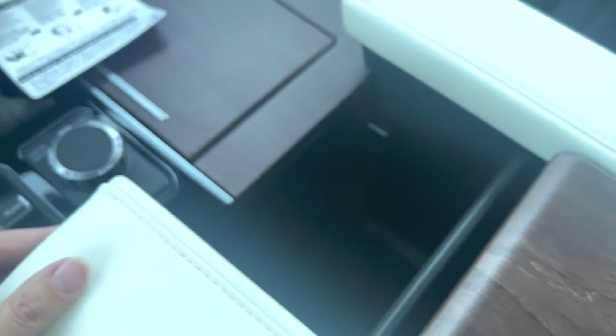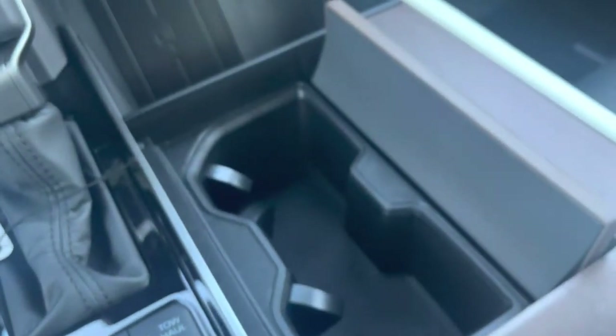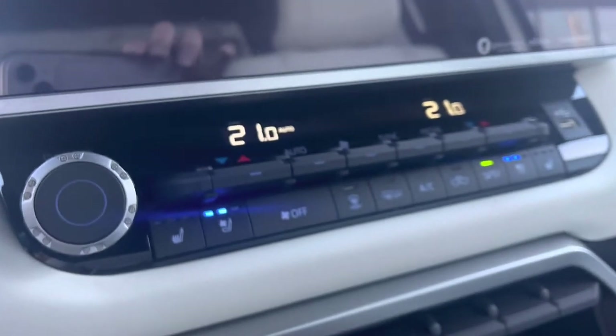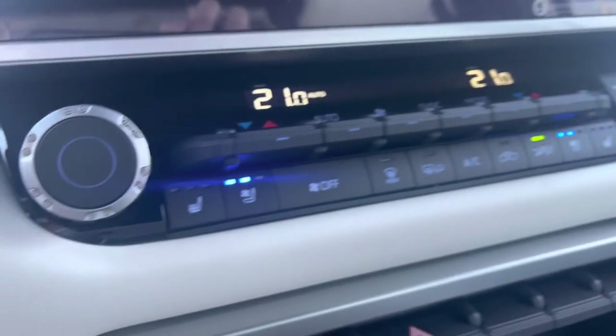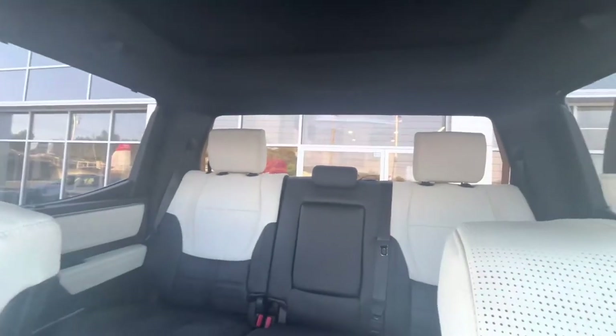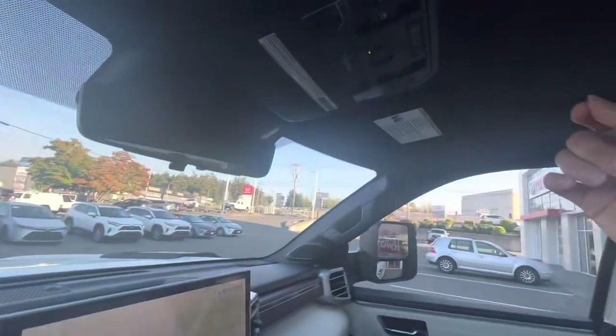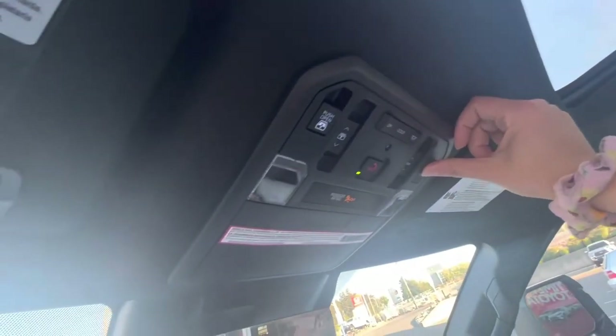You can slide out the center console and open it fully, with ports inside. There is a wireless phone charger as well. The dual-zone climate control, heated and cooled front and rear seats — that's another first for Toyota, heated and cooled rear seats — are all very nice. The front glass is all acoustic, great for sound. There's also a big panoramic moonroof that opens and tilts.